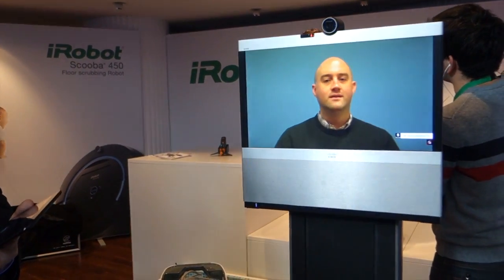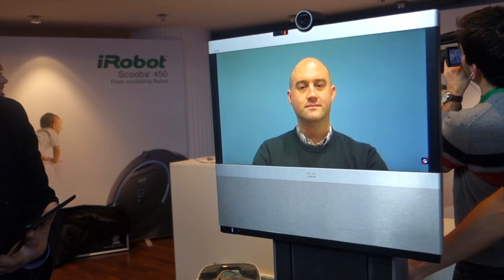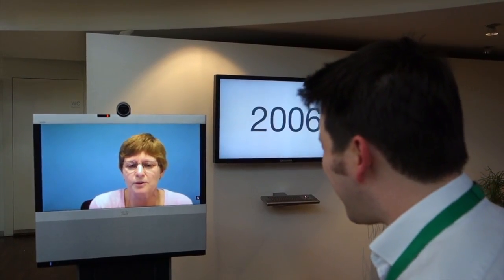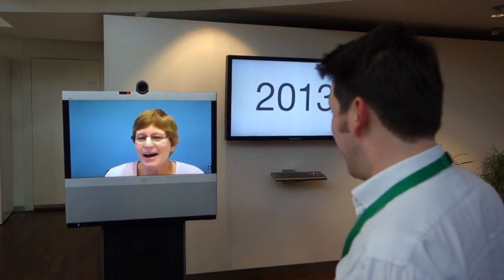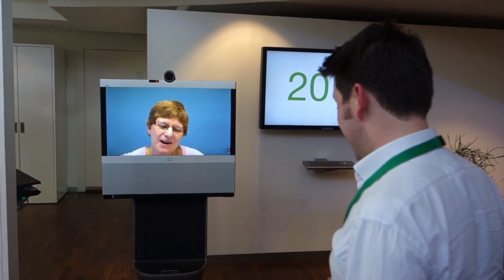You can turn the robot to look wherever you want to see in the remote location. What I'm impressed with is the visual quality of the conferencing system. We can also see it in action here — the person is talking to a lady in a totally remote part of the world.